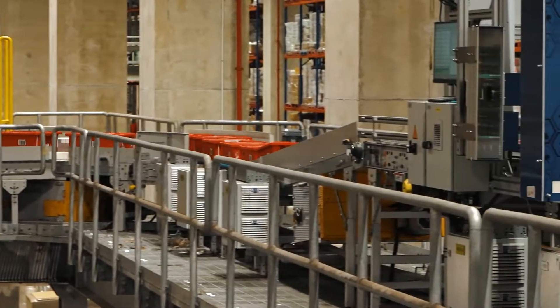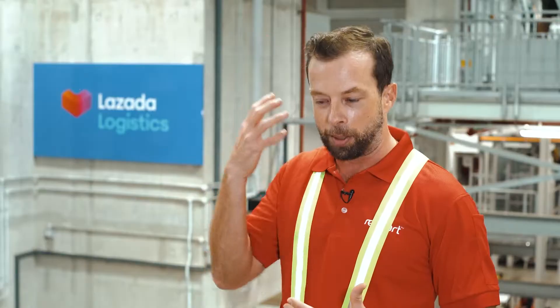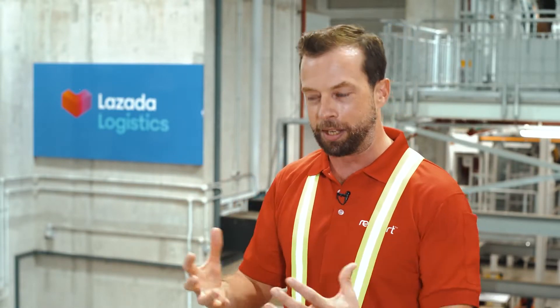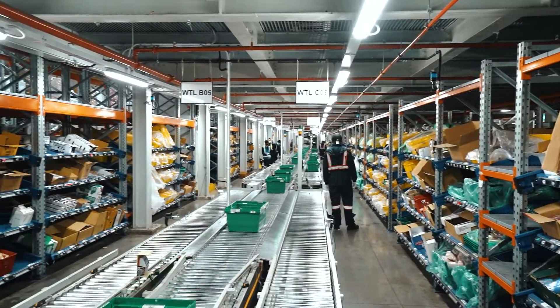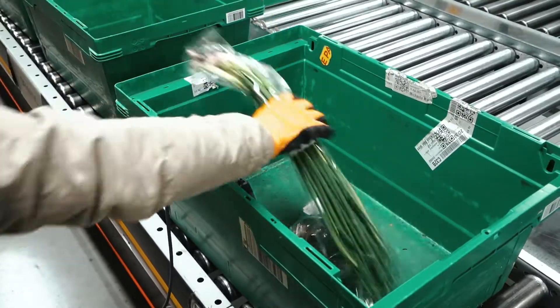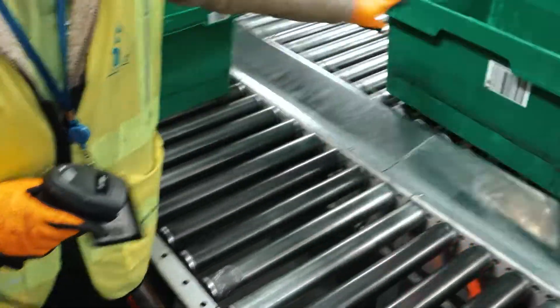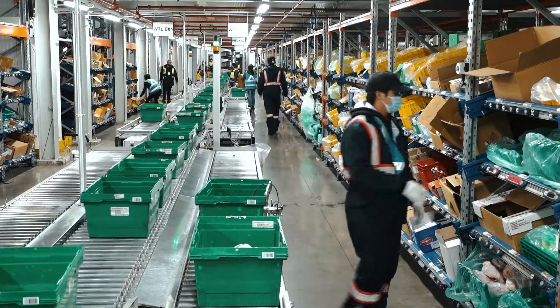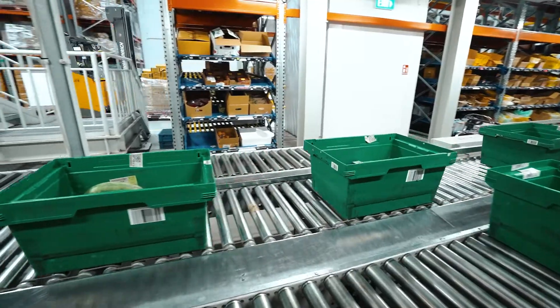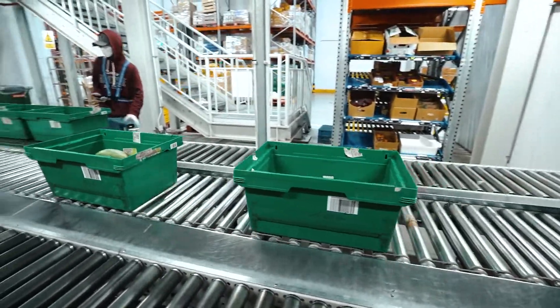In online grocery shopping, there's a mental barrier for a lot of customers. They feel like they need to see, and maybe even touch, the fruit and vegetables they are about to buy. Customers were not so open to ordering fresh meat or seafood online. The pandemic has helped break that barrier, and more and more customers are actually ordering those kinds of items online as well.